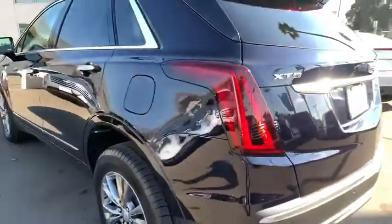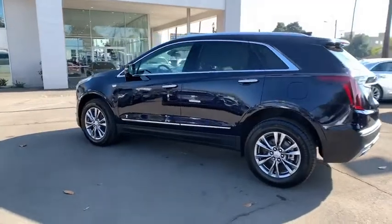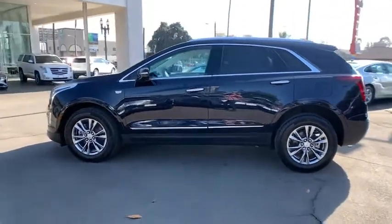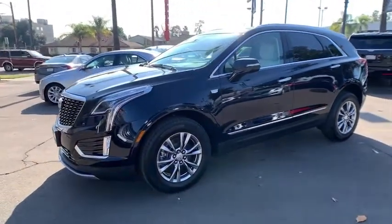Here are some of this vehicle's great options: anti-lock braking system, lane departure warning, backup camera, power passenger seat, power liftgate, remote engine start, traction control, and keyless entry.